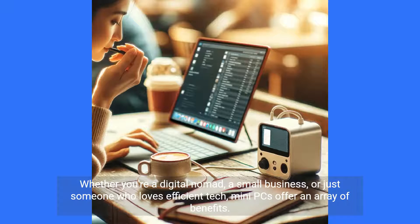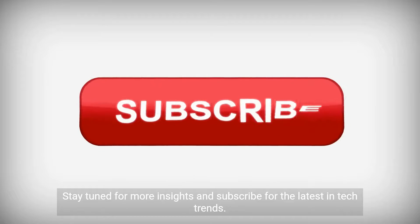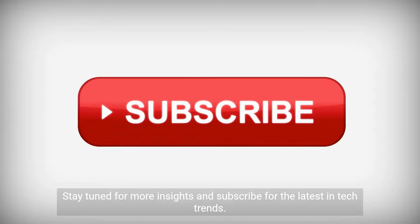Whether you're a digital nomad, a small business, or just someone who loves efficient tech, mini PCs offer an array of benefits. Embrace the new era of computing with mini PCs. Stay tuned for more insights and subscribe for the latest in tech trends.